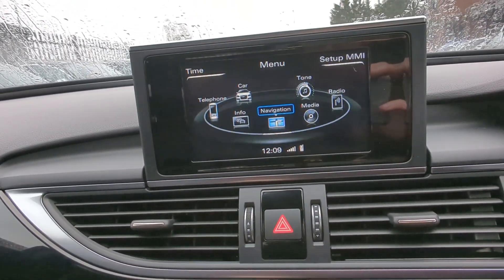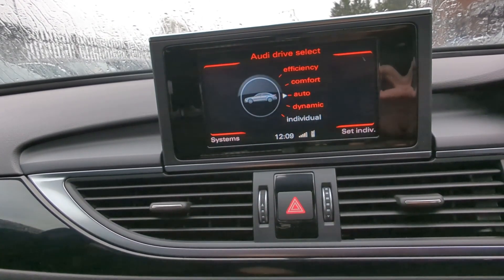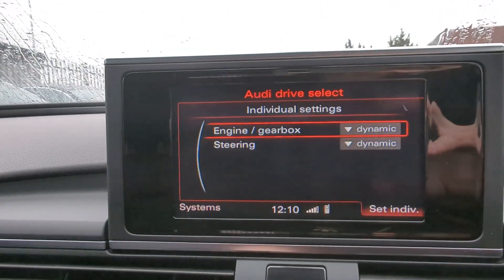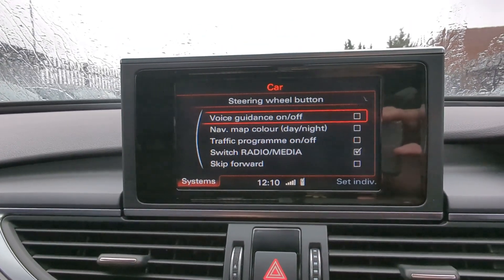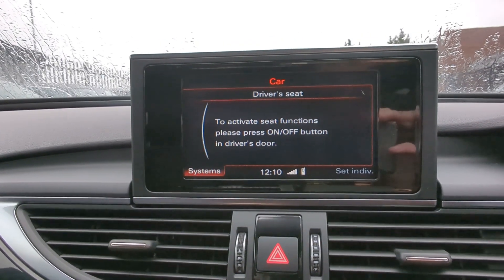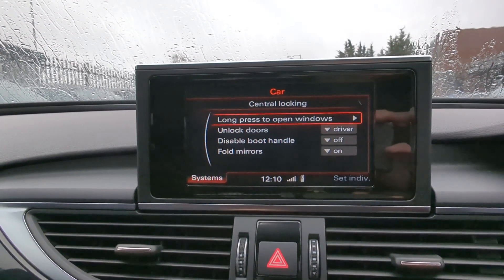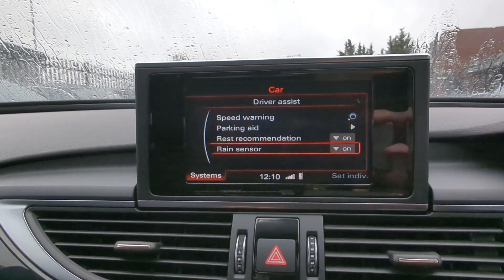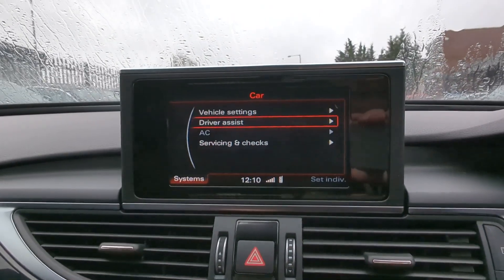Going through the menu, click on car and you can see your different drive select modes: efficiency, comfort, auto, dynamic, and individual. Click on individual and you can change the options there. Under systems and vehicle settings, you can change your steering wheel function, seat options, exterior lighting, auto headlights, central locking, lock when driving, driver assist, speed warning, rest aid, parking aid and rest recommendation, and rain sensor.